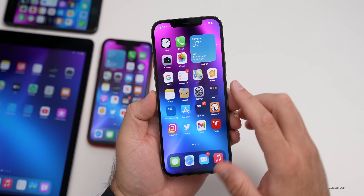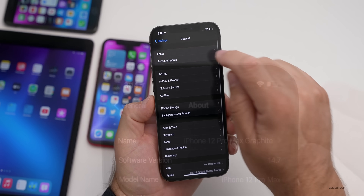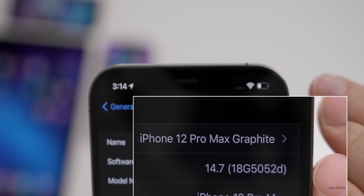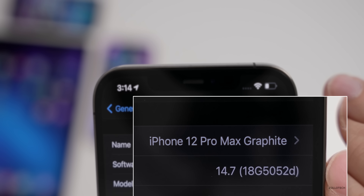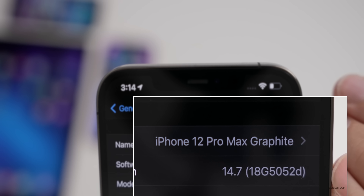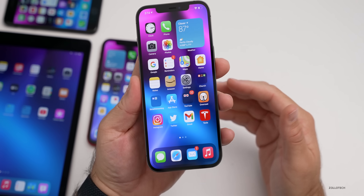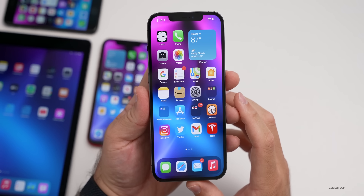Let's take a look at the build number and talk about what's new. We'll go to Settings, then General, then About. If we tap on the version number, you can see the build number is 18G5052D. The letter is actually one step backward — we had a C before — but generally as we get closer to a public release, we'll get down to the letter A. So the number is newer but the letter went back, which is pretty typical. That means we could have a couple more versions before a final release, although they have been known to jump right to a release candidate.